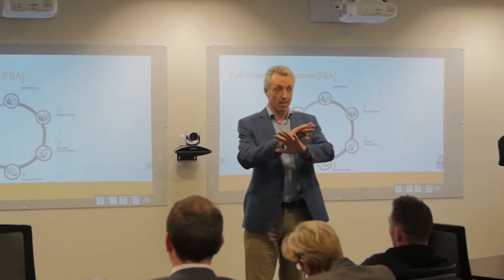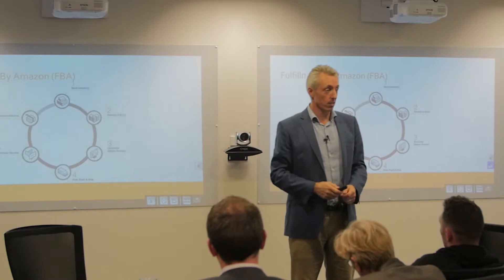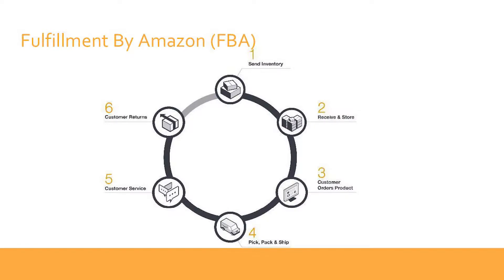Amazon in the States has around 90 warehouses spread across the country — and these are seriously big warehouses, like the size of 58 rugby fields. You send your products here from New Zealand, from your factory or manufacturer, and get them into America, generally by sea or air freight, though it usually needs to go through a third party first.